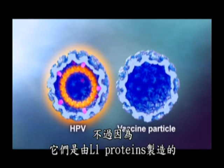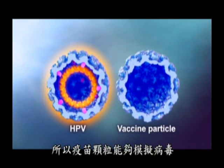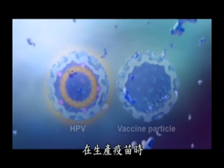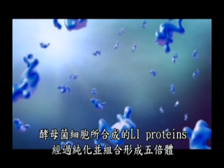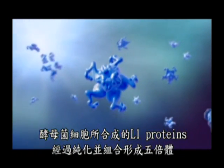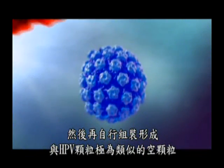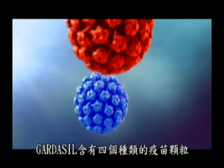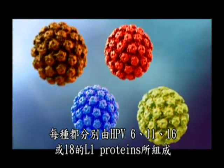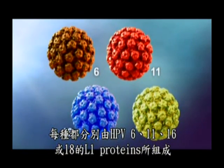However, because they are made of L1 protein, the vaccine particles are able to mimic the virus and elicit an antibody response. In creating the vaccine, purified L1 proteins produced in yeast cells come together to form pentamers, which then self-assemble to form empty particles that closely resemble the HPV particle. Gardasil contains four vaccine particle types, each composed of L1 proteins of HPV type 6, 11, 16, or 18.